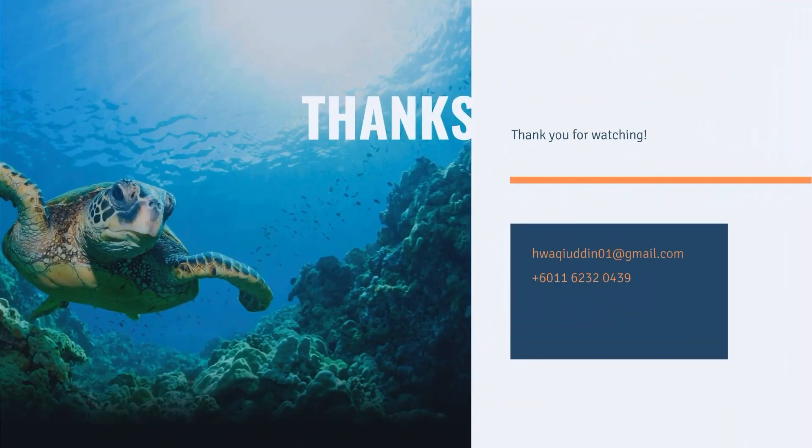Thank you for watching. I hope you liked the video. Comment down below for any other interesting content. Don't forget to like, share, and subscribe. Bye-bye!